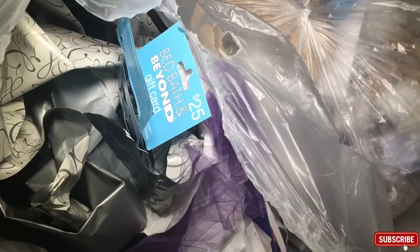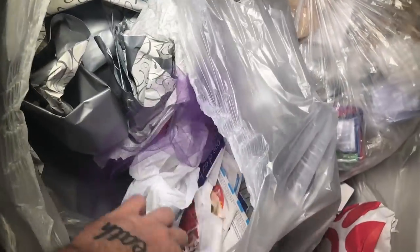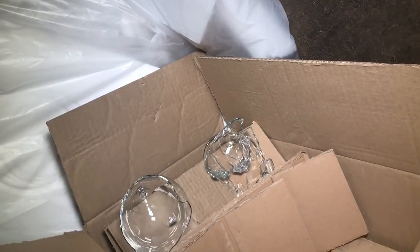Nothing inside Bed Bath & Beyond tonight — not looking too good. There might be a bag right there that possibly has something in it because I see some return slips on it. Let's jump in quickly — I don't think there's actually anything in here. It looks like just a bunch of random return slips. There's something in this box — it's a Soda Stream refill but it's empty. Just broken glass in there. Unfortunately that was a waste of time.